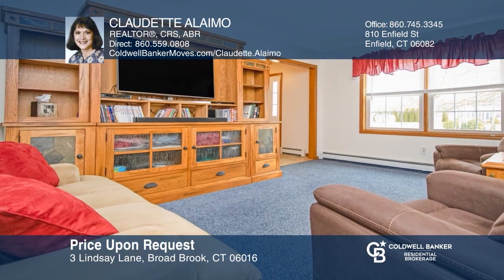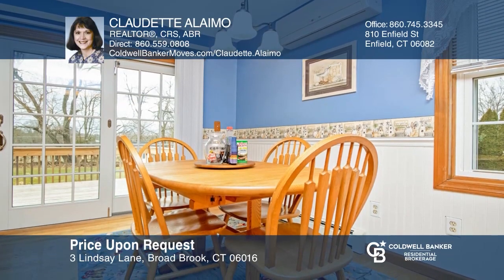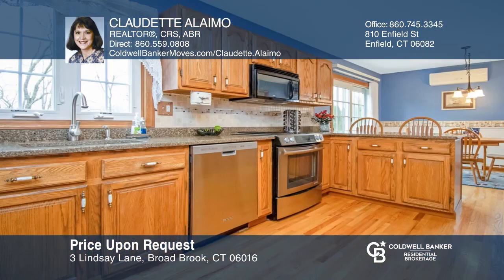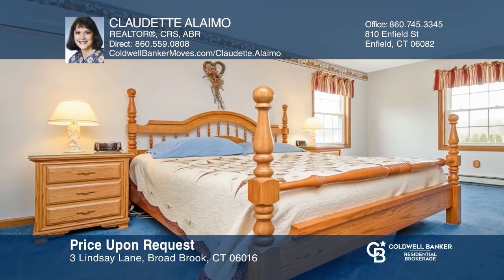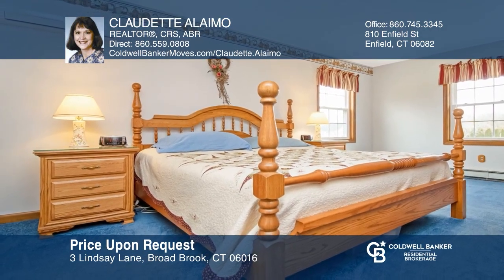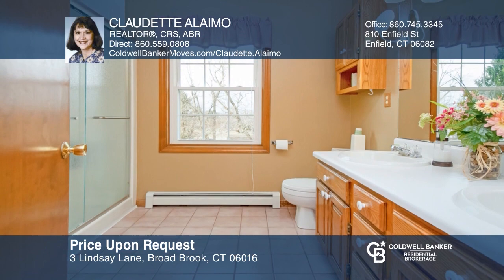Built in 1990 by Began Brothers, this colonial has been meticulously maintained, offering four bedrooms and two and a half baths with tons of upgrades. Features a spacious eating kitchen with newer stainless steel appliances, a large formal dining room, laundry room, attached two-car garage, and more. Upstairs includes a large master bedroom and three additional bedrooms. To see this home in person, call Claudette Alimo.